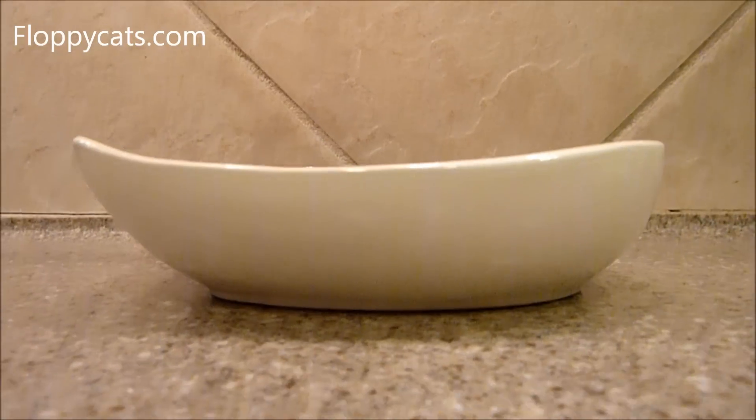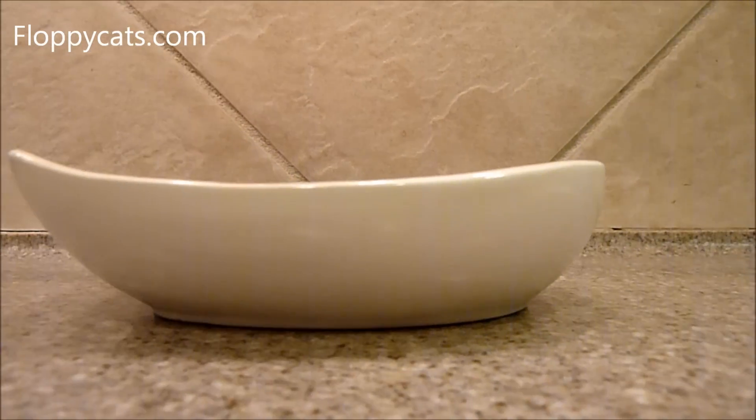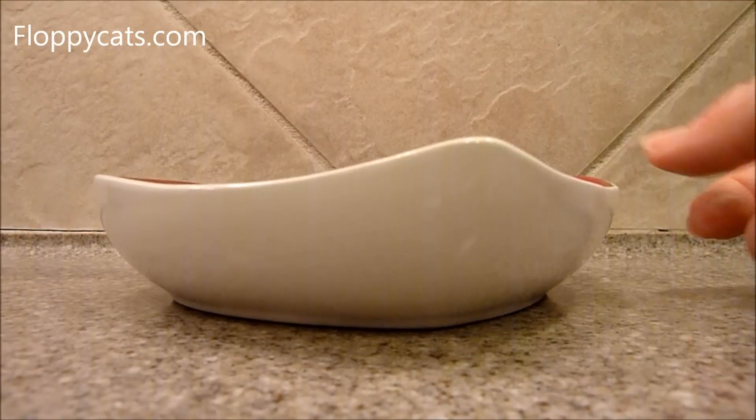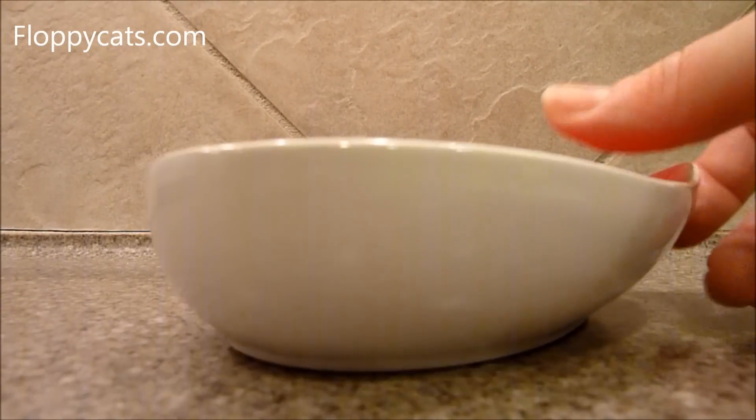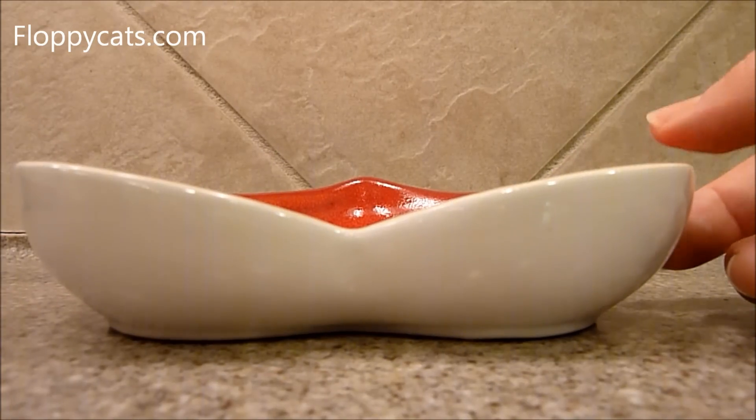But it's so adorable. I mean, look at the angles of it — it's not flat, it's a little bit curved. It is probably one of my favorite-looking cat bowls that we've ever product tested. It's just adorable.